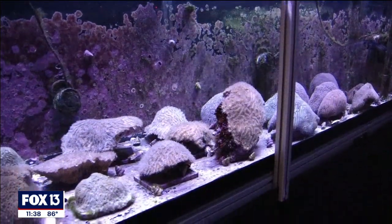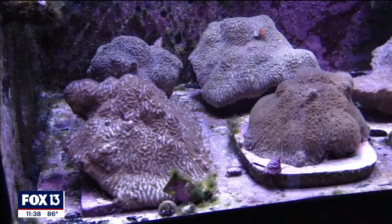Baby corals are being cared for, and researchers are working to create new genotypes to put out onto the reef tract.